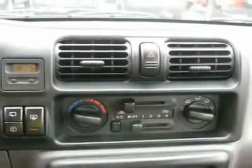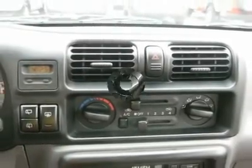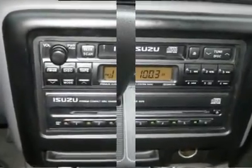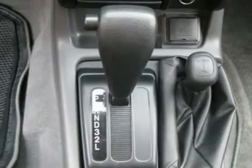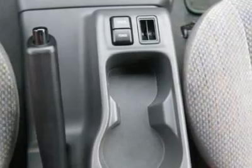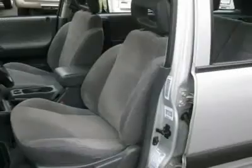Tilt steering wheel, driver airbag, passenger airbag, keyless entry, security system, ABS brakes, rear defogger, intermittent wipers, AM-FM cassette, CD changer, wheels, cloth interior surface, 4-wheel drive.